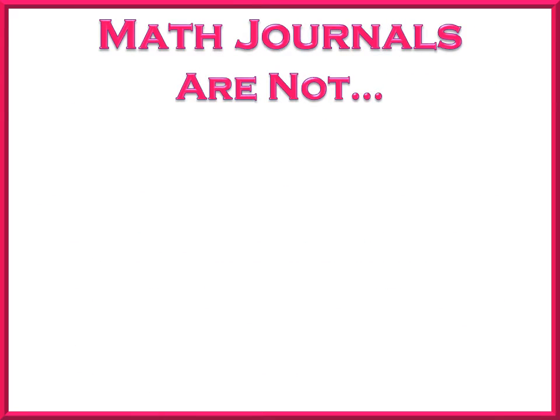Let's start by discussing what math journals are not. I have seen teachers with really great intentions become overwhelmed with math journals because of what they think journals need to be. Most of these notions ended up coming from Pinterest, teacher blogs, and Teachers Pay Teachers. Please remember, the journals are not meant to be an extra thing in your classroom. They are just meant to enhance what you are already doing. If you are spending most of the time having your students cut things just to get them into the journals, they are probably not being used correctly.